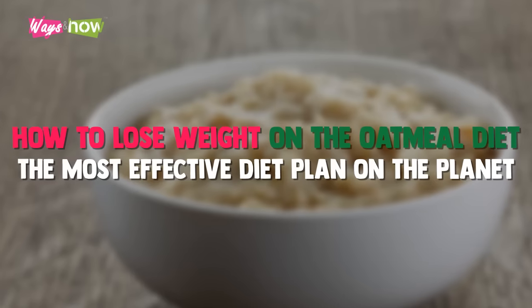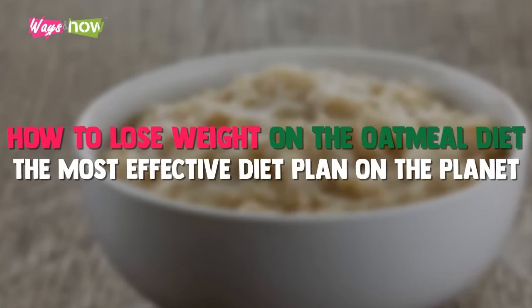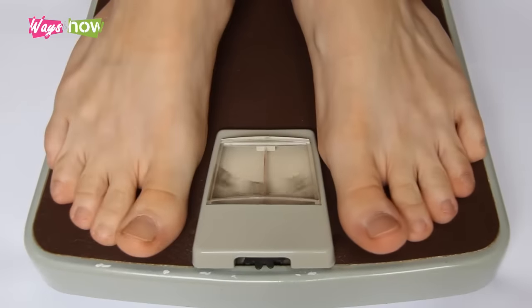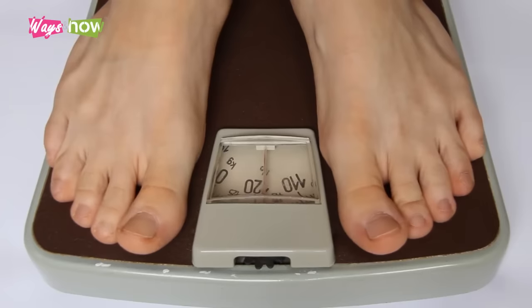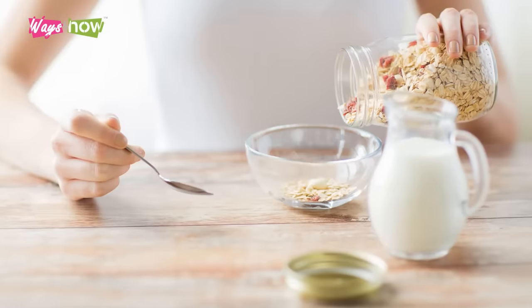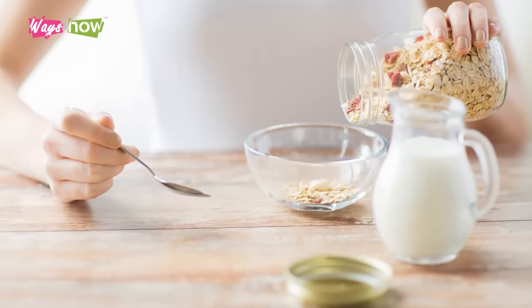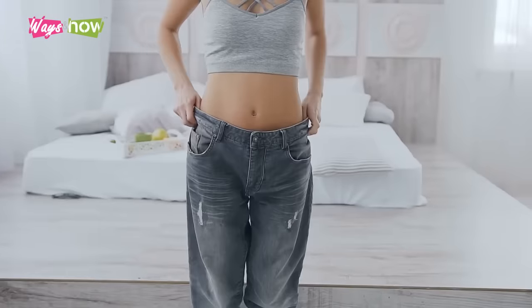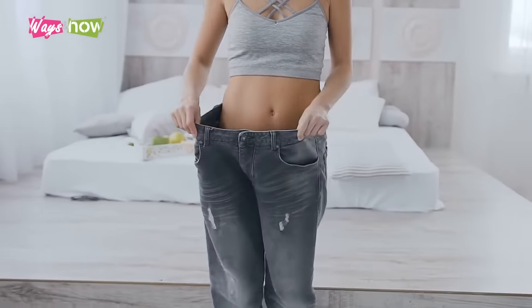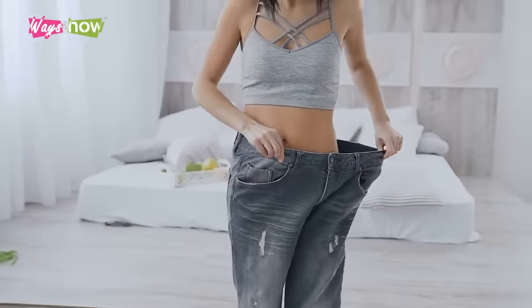How to lose weight on the oatmeal diet — the most effective diet plan on the planet. What if I told you that you can lose weight, a lot of weight, with the oatmeal diet? In this video, we will share with you the secret to losing a lot of weight safely in a short amount of time without starving yourself.